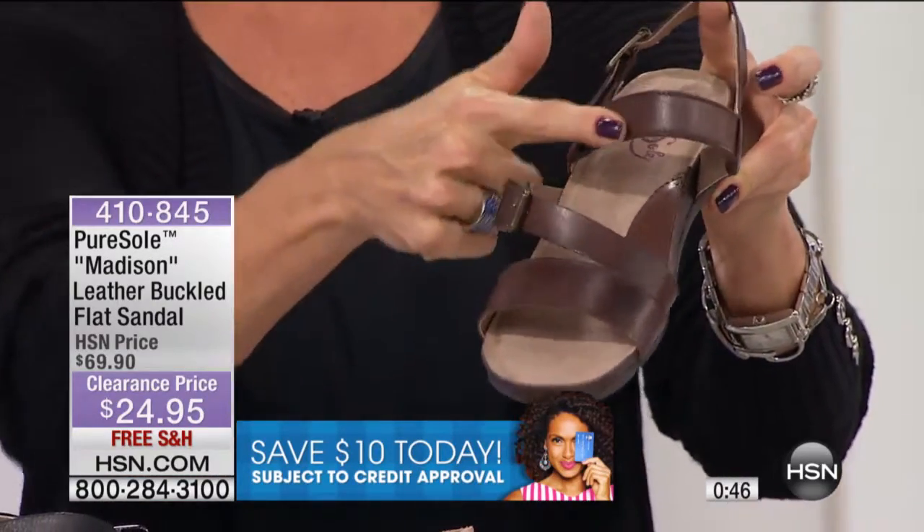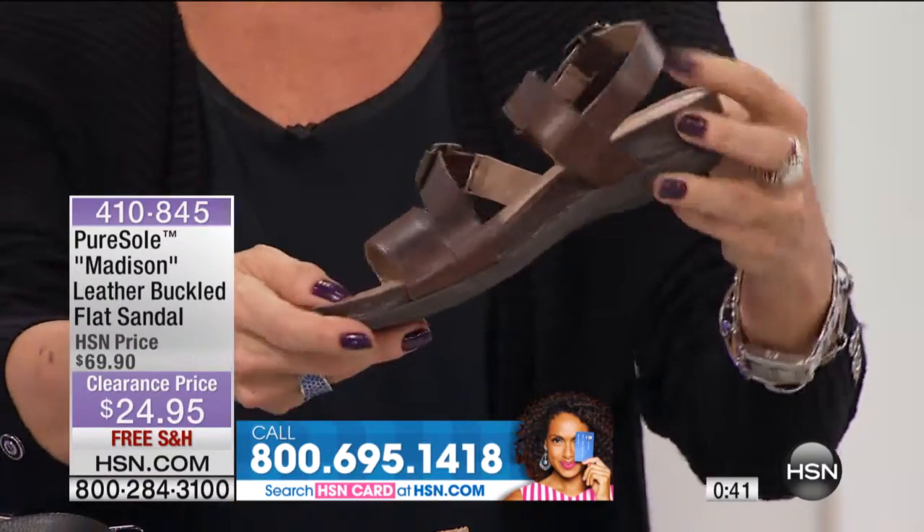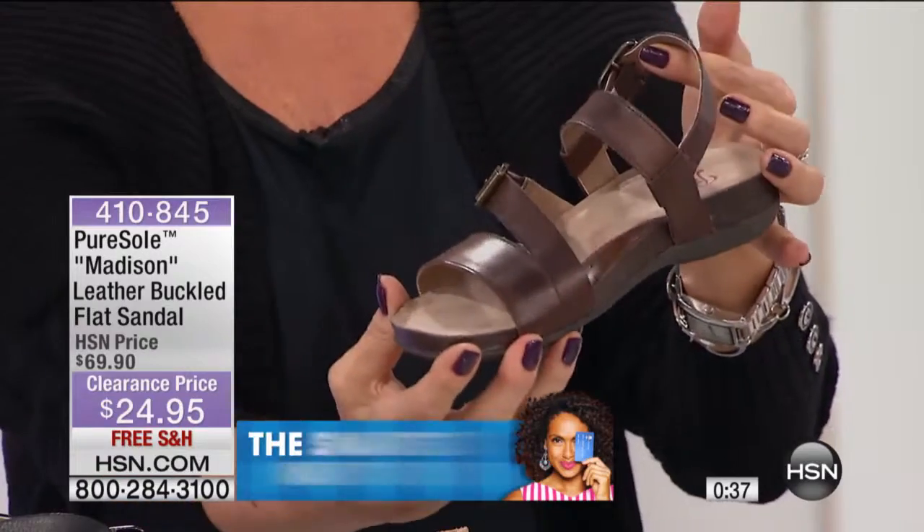And this is all leather — all leather. The real price was $69, and now they're $29.95. That's 55% savings and free shipping.